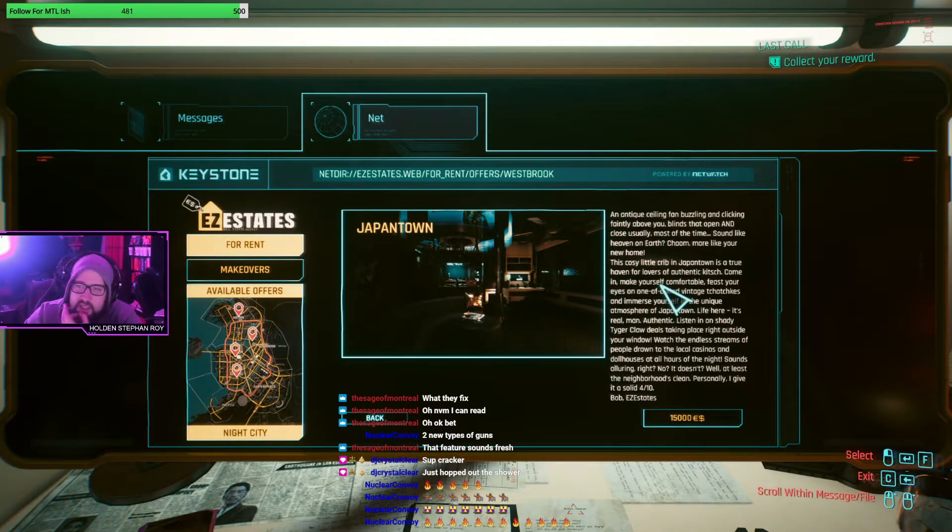There are three more apartments. Japantown is the next one at 15k - a big upgrade. The ad reads: 'An antique fan bustling, clicking faintly above you. Blinds that open and close, usually most of the time. This cozy little crib in Japantown is a true haven for lovers of authentic culture. Watch the endless streams of people down at the local casino-style houses at all hours of the night.' Personally I'll give it a solid four out of ten. Bought that shit.